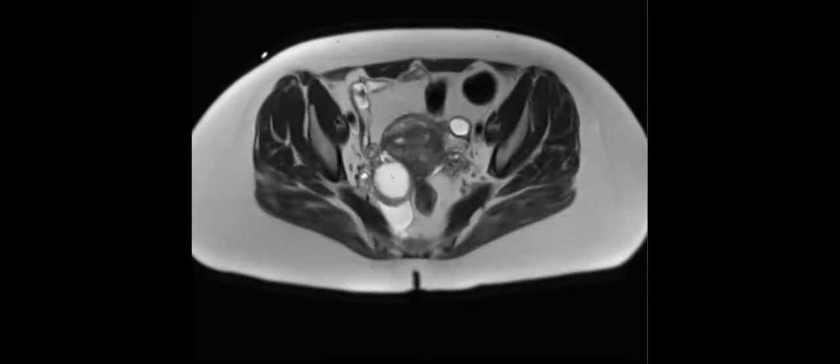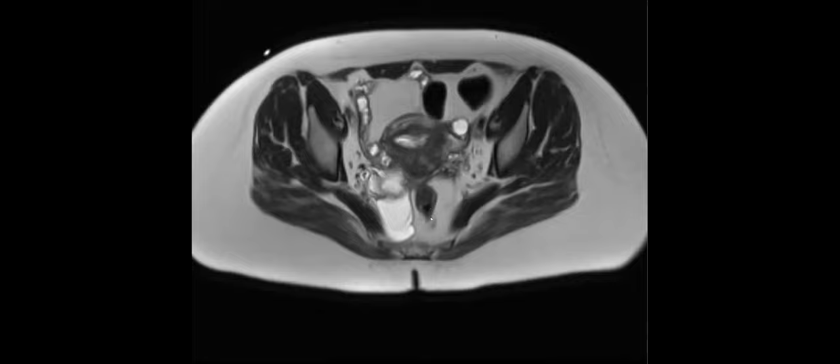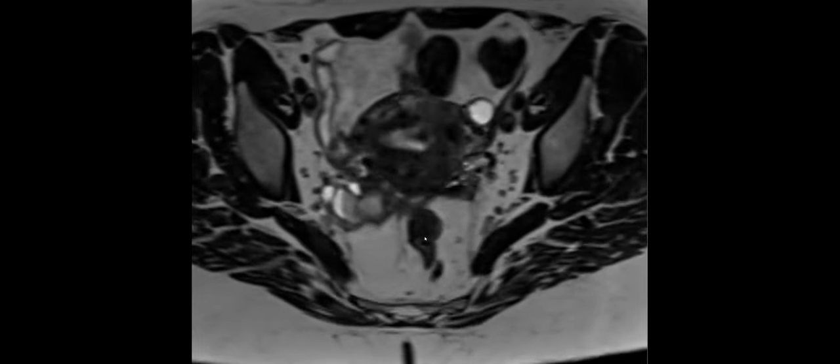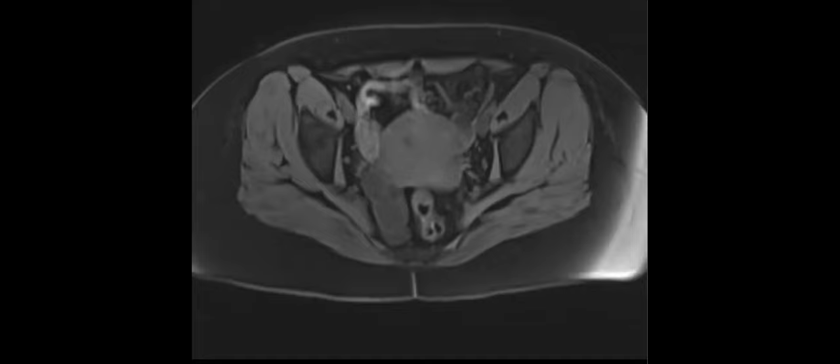The ovaries are here. On the high resolution pelvis: there's tethering between the uterus and the rectum. These are the ovaries — there's something T1 bright here and here. What do you guys think? This was also endometriosis.